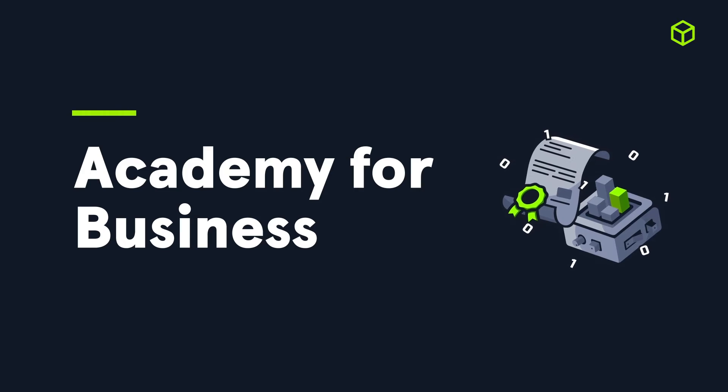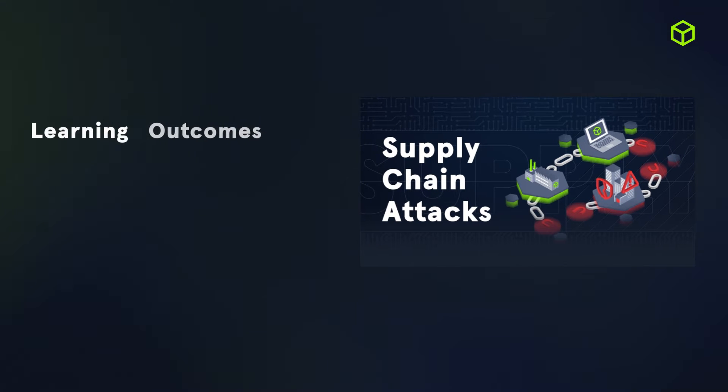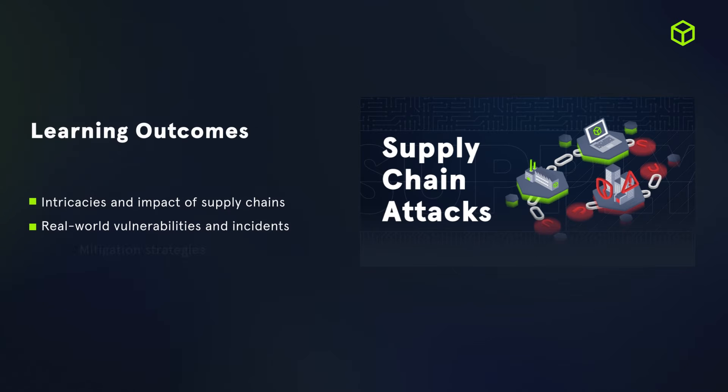Continuing with Hack the Box Academy for Business, here you can find an ever-expanding library of learning courses and certifications, allowing you to specialize in your role and develop skills with a combination of theory and practice. In Q1, we introduced a new module which will take you through the complexities and high-impact nature of supply chain attacks, and help you build core knowledge on the intricacies and impact of supply chains, common real-world vulnerabilities and notable incidents, and mitigation strategies.